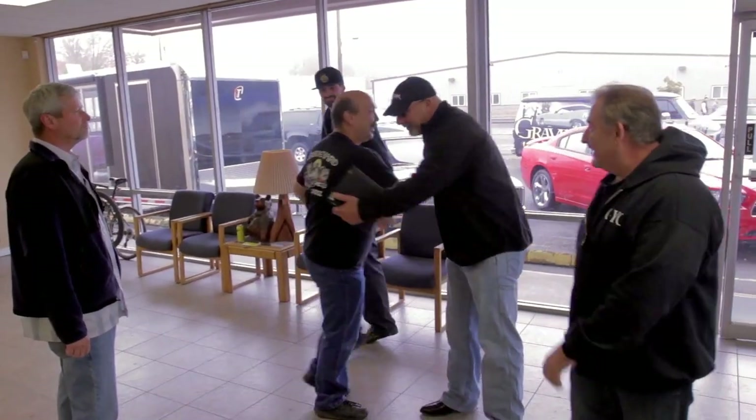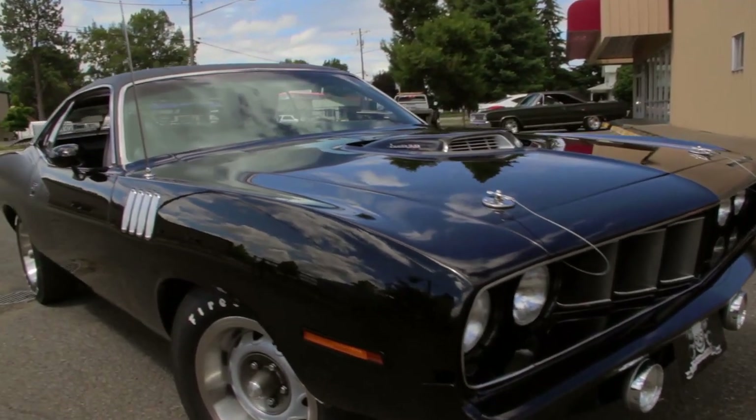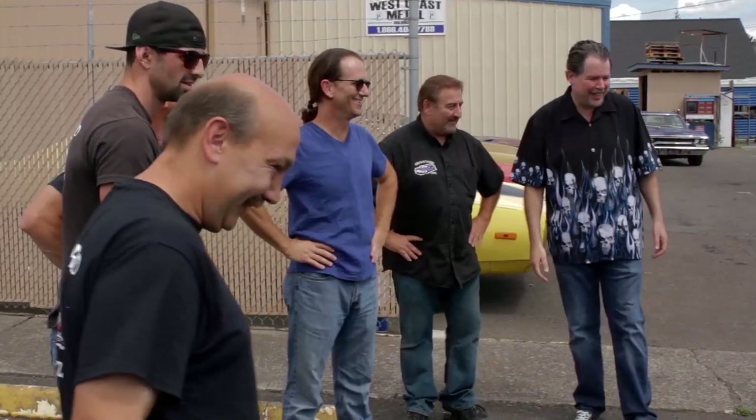Bill Goldberg visited the shop — great visit. The black Phantasm 344-speed Cuda was completely finished. Don Coscarelli and Michael Baldwin came out, signed the Cuda, went for a drive in it, and had a great visit.